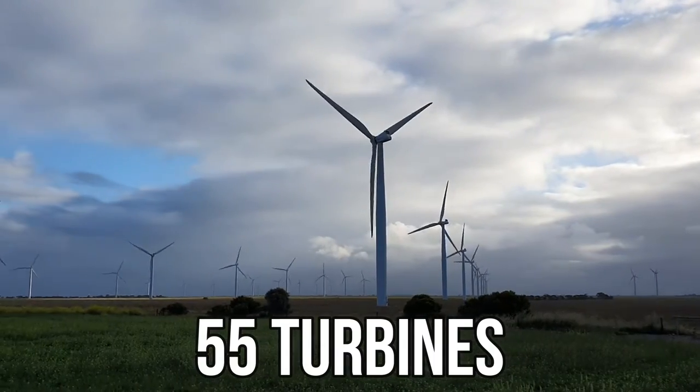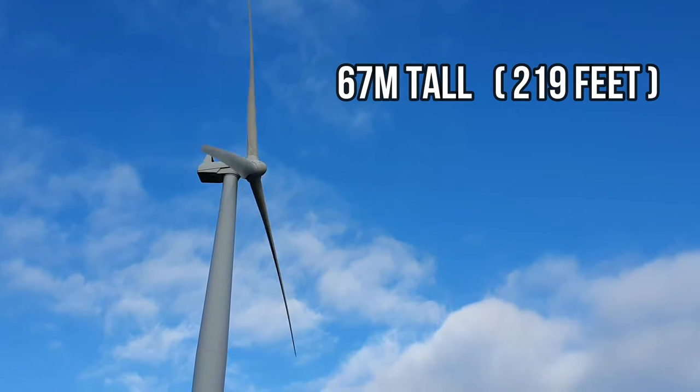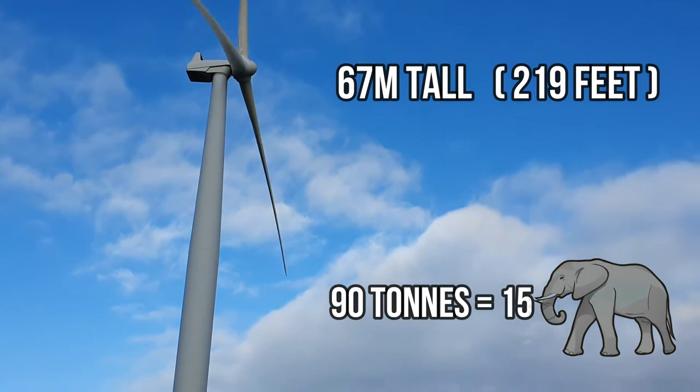What you can see behind me are so many of these incredible modern-day windmills. Each one of them is 67 meters tall and weighs about 90 ton, which is rather heavy.